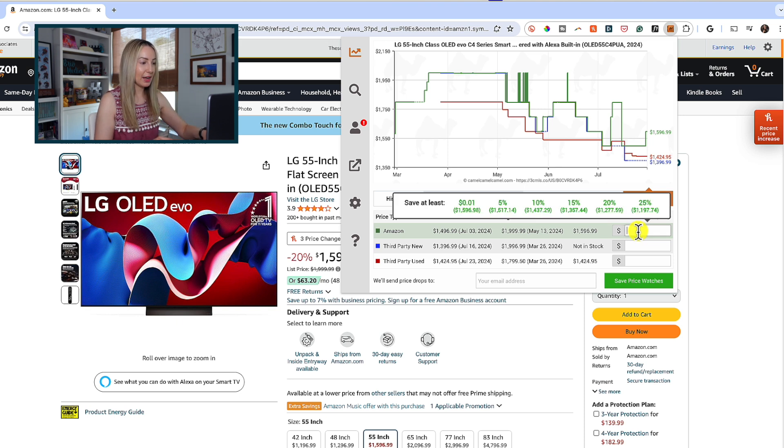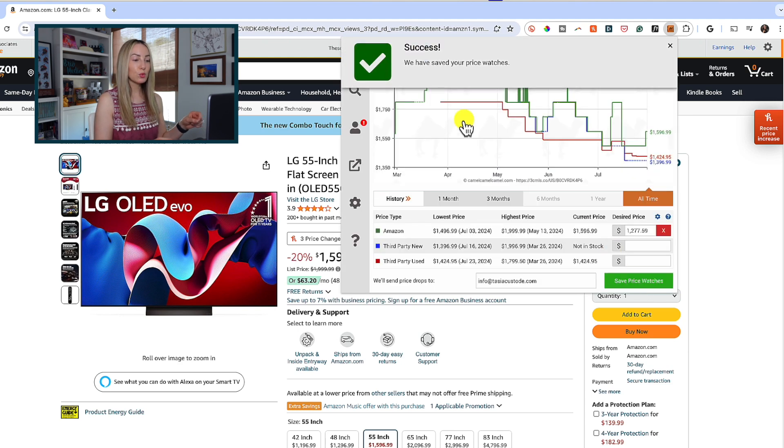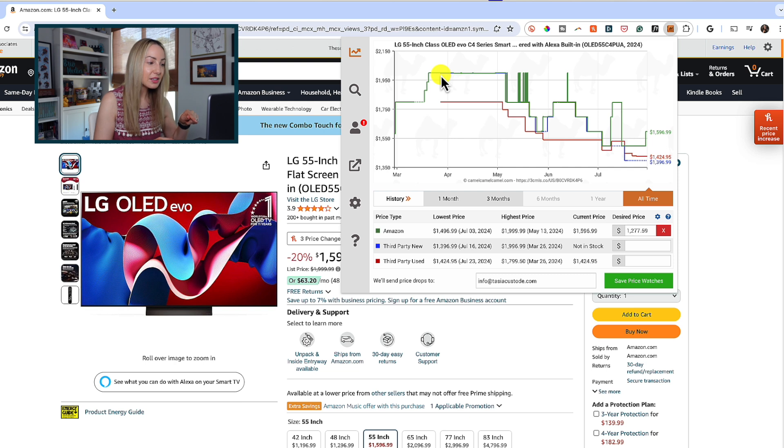So we could say, alright, I'll pay 20% less, then put in the email, and click on save price watches. Similar to Honey, Camel Camel Camel notifies you if a price drops, but this is really neat — you can state the specific price you want to pay. Like, don't bother me with any old price drop; it has to be the price that I want to pay. So powerful.